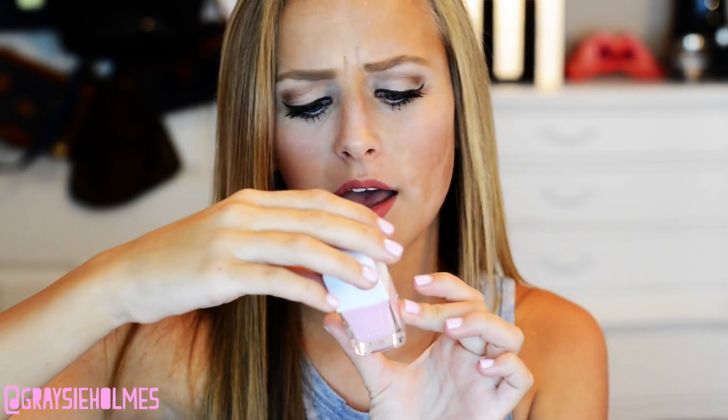Next is a nail polish that is so similar to the gel color I have on right now. It's just a pink one. If you guys are looking for one, this is from Sephora, brand Formula X, and it's in the color Potent. I love it.